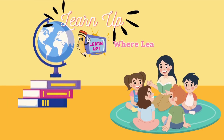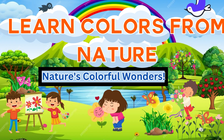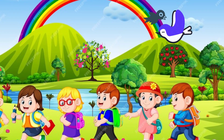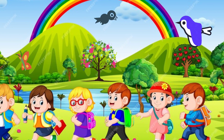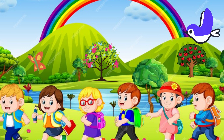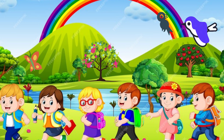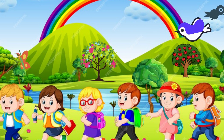Learn Up TV, where learning is a joyful adventure. Learn colors from nature and witness nature's colorful wonders. Welcome to Colors in Nature, where we go on a fun adventure to explore the beautiful colors all around us in nature. Get ready to see the world in a whole new way. Let's start.